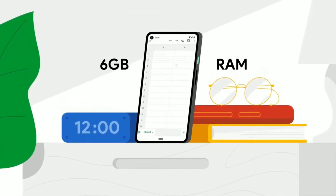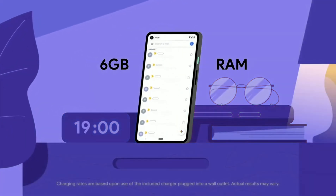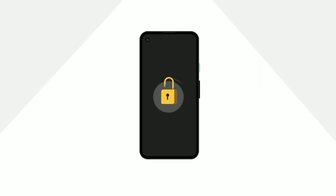Even shoot the night sky with astrophotography — all in one beautiful package. The Pixel 4a has amazing power: 6 gigabytes of RAM and a battery that can fast charge to keep you going all day. With adaptive battery, the Pixel 4a learns your favorite apps and reduces power to the ones you rarely use.